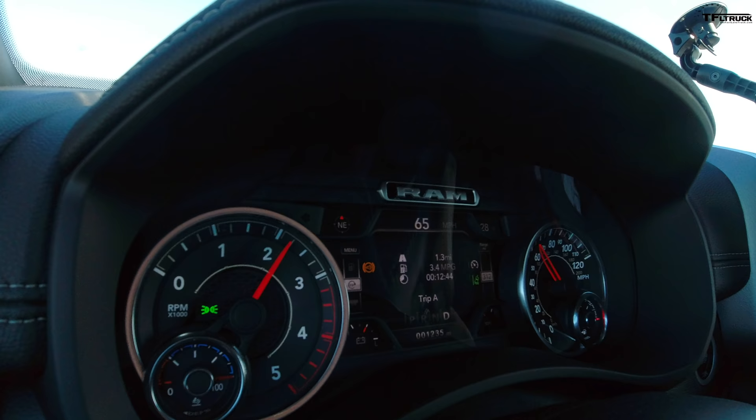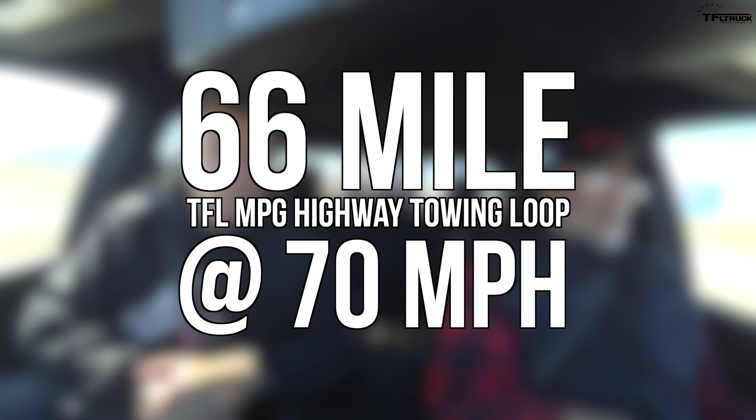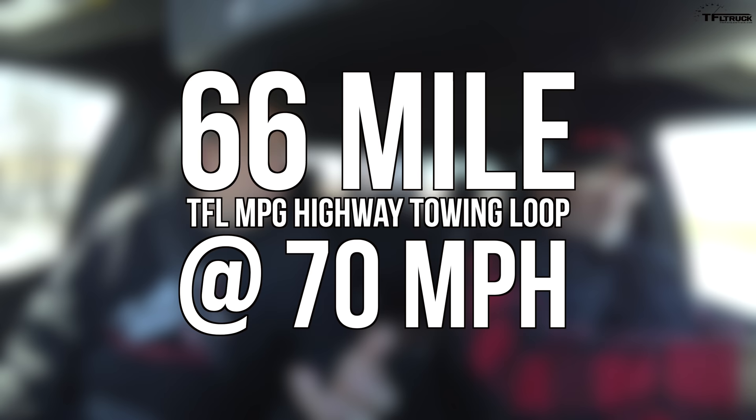We've got the exhaust brake on, we've got tow haul mode on — the same procedure, the same fuel stop. We're using 70 miles an hour as our speed on a 66-mile loop, the exact same loop as we did with the 2020 GMC and the Ford. We're going to fill up on diesel and DEF — diesel exhaust fluid — and we'll measure both.